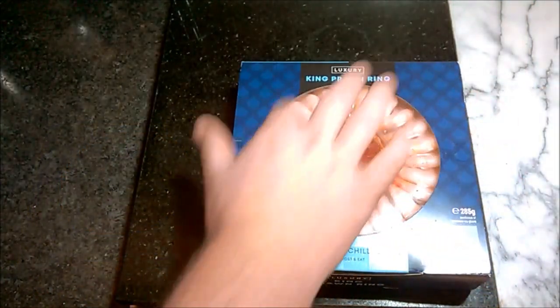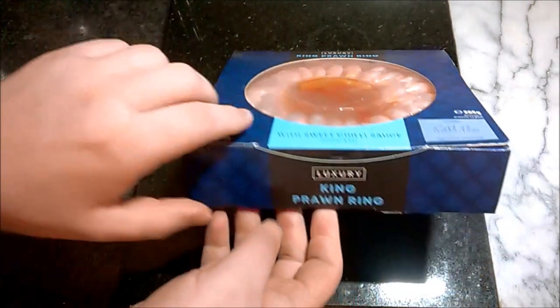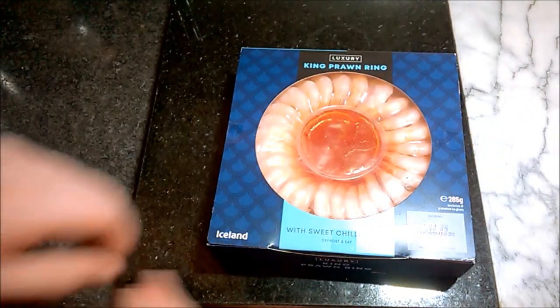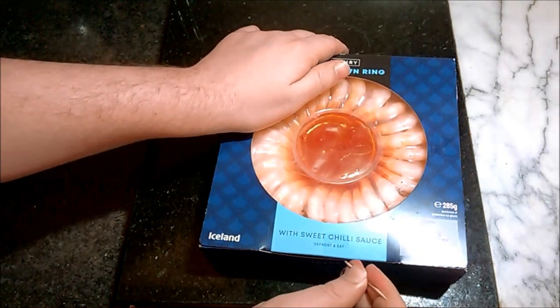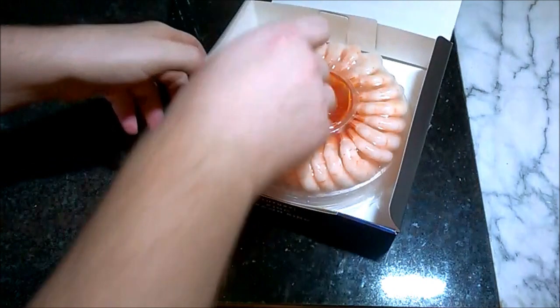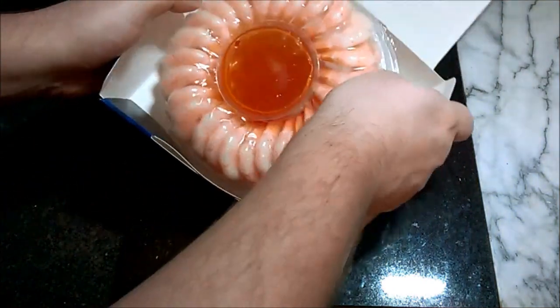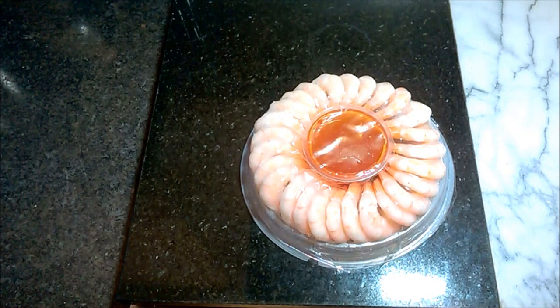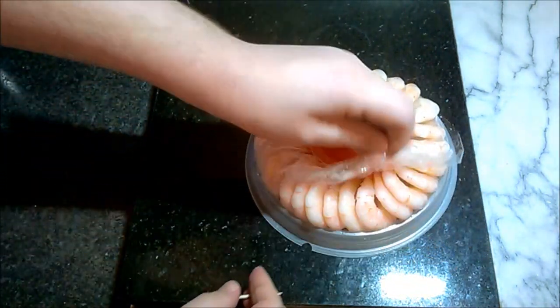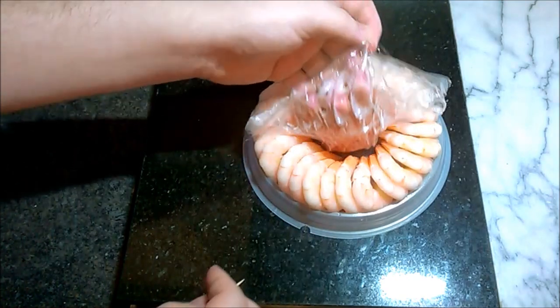I'm hoping it's defrosted because that feels quite hard — I'm hoping that's just some kind of lid. I've got a cocktail stick, so I thought that would be the classiest way to eat the prawns. This is the presentation of it. Apparently they've still got the tails on — that's a bit off-putting for me.